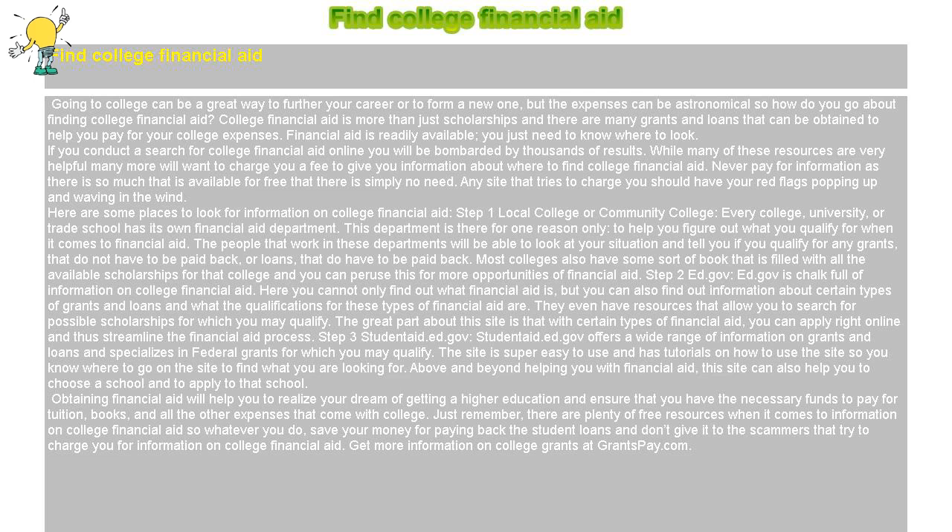Step 2: ED.gov. ED.gov is chock full of information on college financial aid. Here you can find out what financial aid is, learn about certain types of grants and loans, and find out what the qualifications for these types of financial aid are. They even have resources that allow you to search for possible scholarships for which you may qualify. With certain types of financial aid, you can apply right online and streamline the financial aid process.